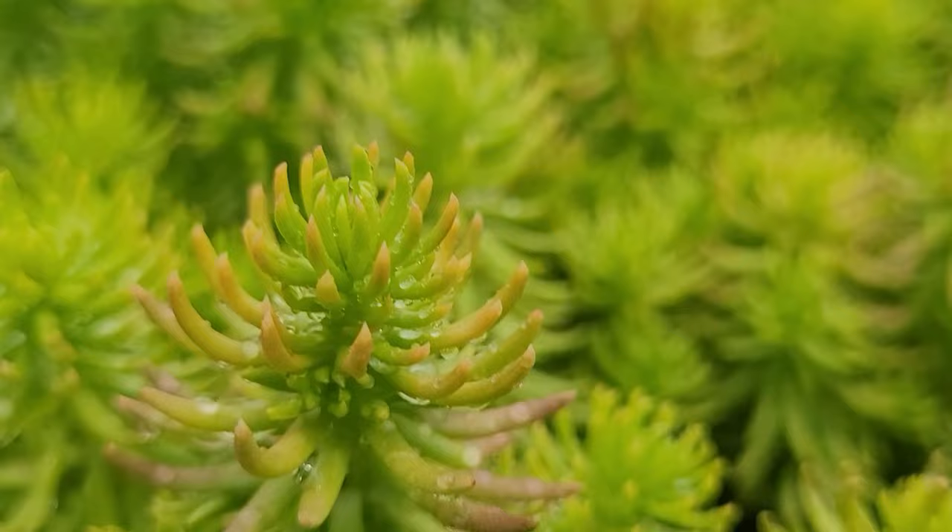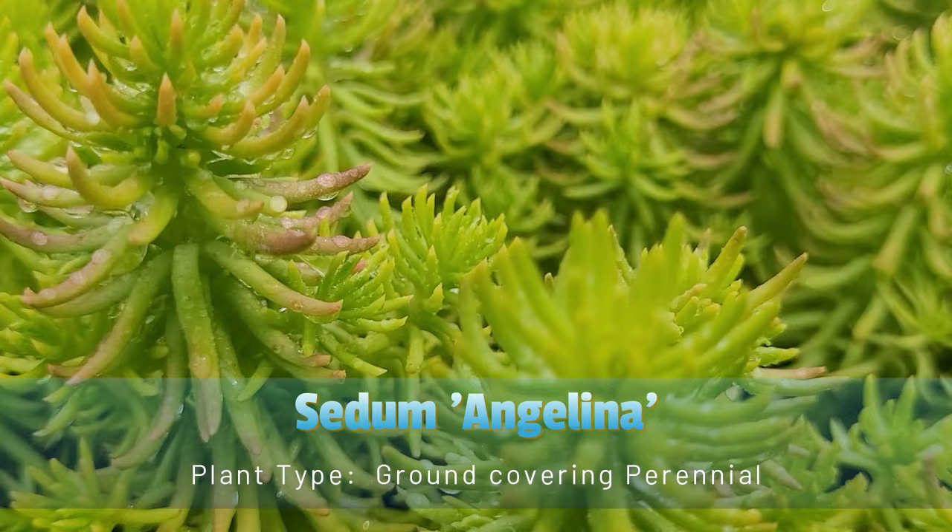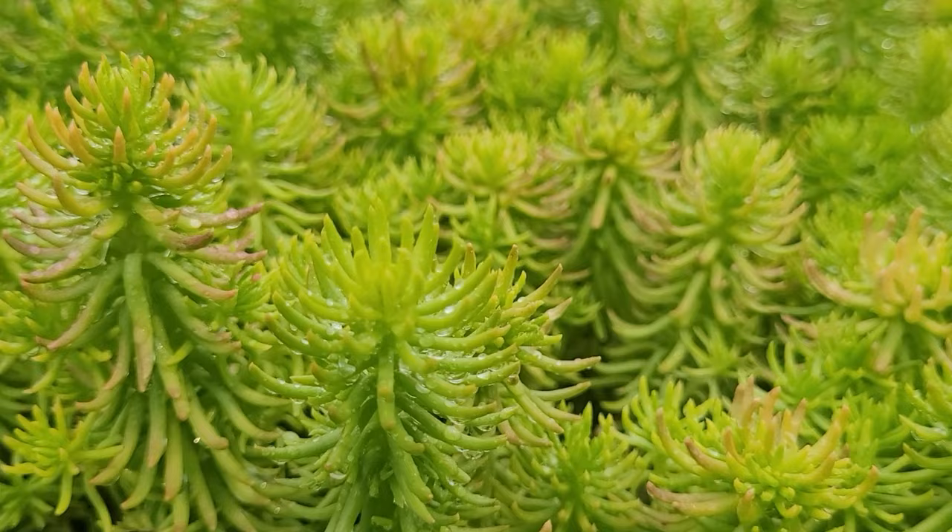Sedum Angelina is a low-growing, trailing succulent plant with vibrant golden-yellow foliage. This sedum variety is valued for its colorful and evergreen leaves, making it a popular choice for ground covers and rock gardens.